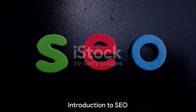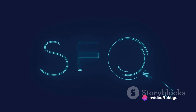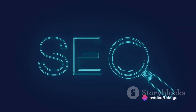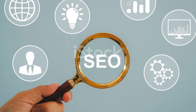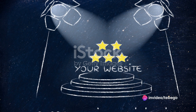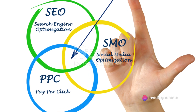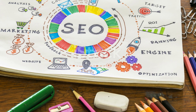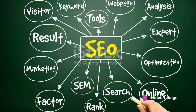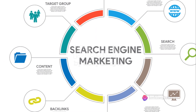Why is it that some websites always seem to top the search results while others struggle to make it to the first few pages? The answer lies in three words: search engine optimization, or SEO. SEO is like the secret sauce that makes a website more appealing to search engines. It's a blend of strategies, techniques, and tactics that can boost your website's visibility on search engines like Google. Imagine being a librarian in the world's largest library — you'd need a system to organize countless books and help people find exactly what they're looking for. That's what search engines do, and SEO is your way to ensure your book is easy to find.